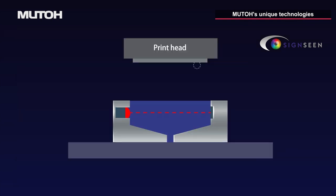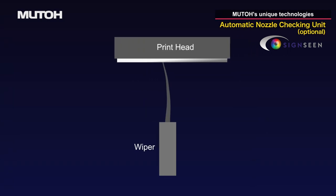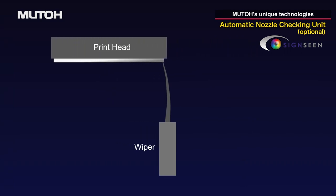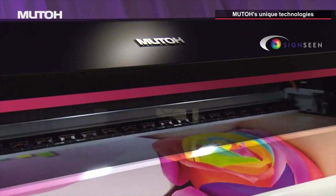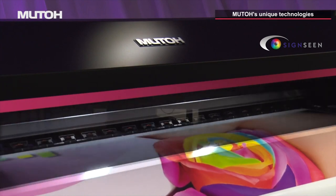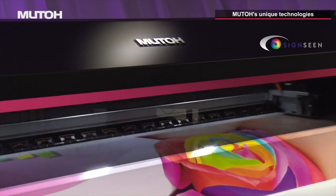Printing temporarily uses blocks of active nozzles when clogged nozzles fail to recover. An automatic nozzle checking unit, available as an option, automatically detects missing nozzles and cleans them. If nozzles are not recovered, Nozzle Area Select automatically activates. By combining these two functions, the risk of defects during unattended operation, such as at night, is reduced.